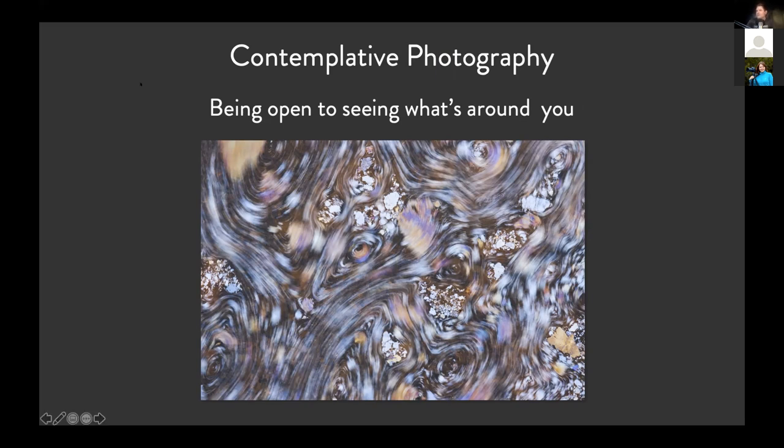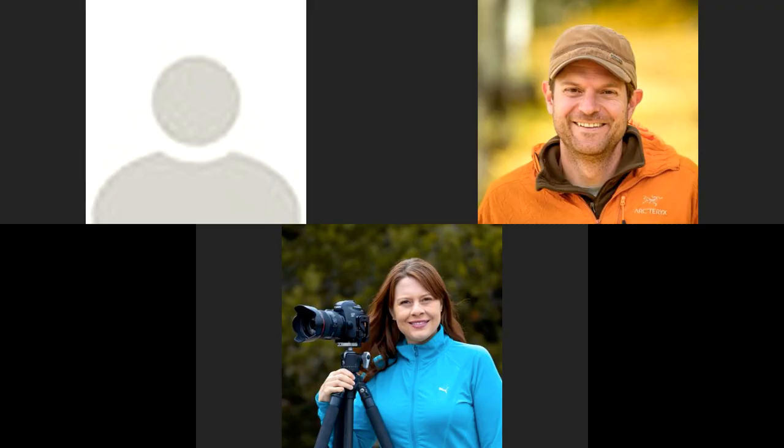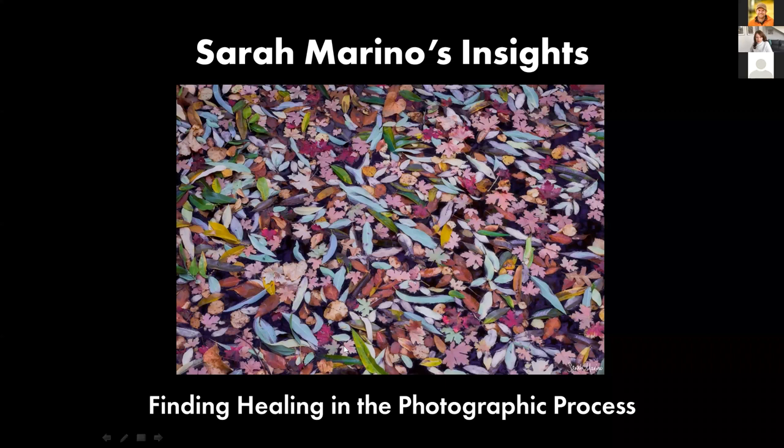Now switching over to Sarah. For my photo, I chose to focus on a photo that, for me, represents the feeling of healing through the photographic process. I felt that would be a good topic today given that we're all going through a lot of complexity and uncertainty right now with everything happening with the coronavirus. This particular photo tells that story for me.